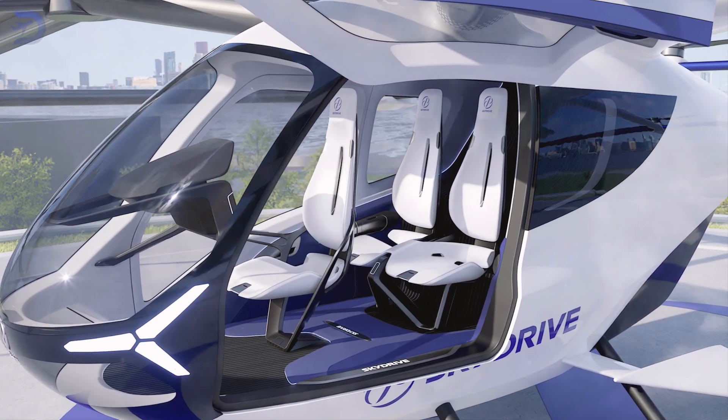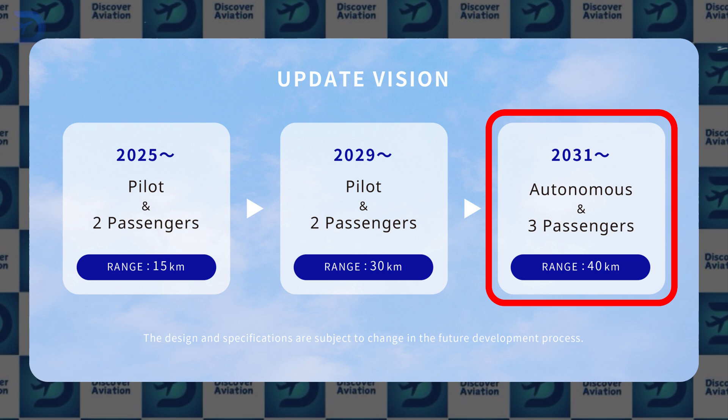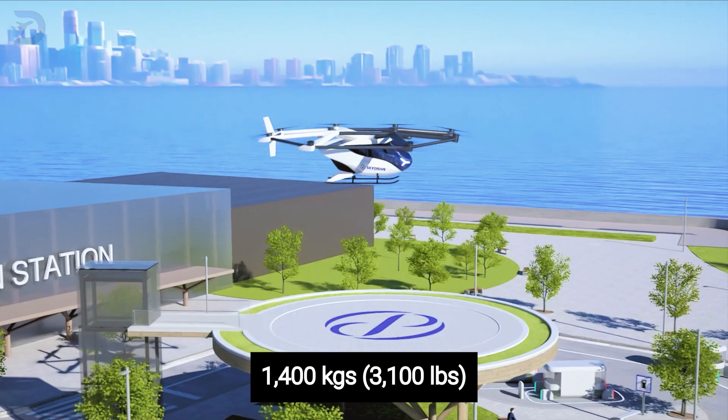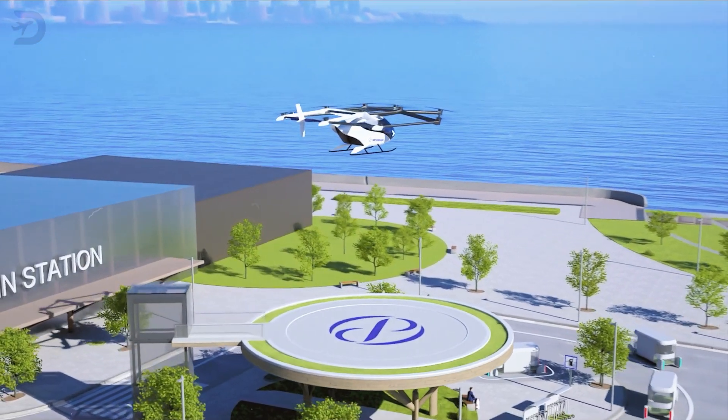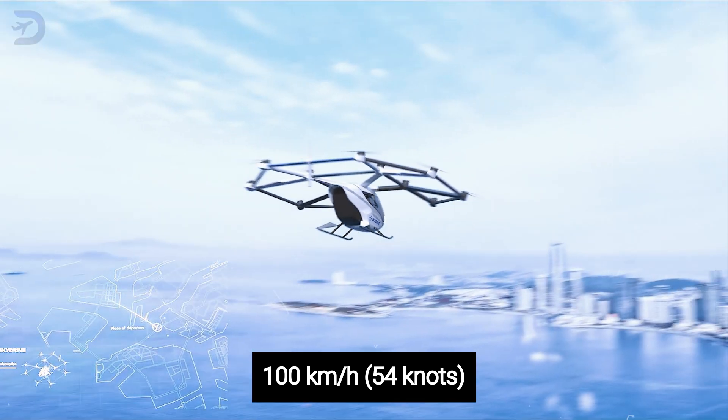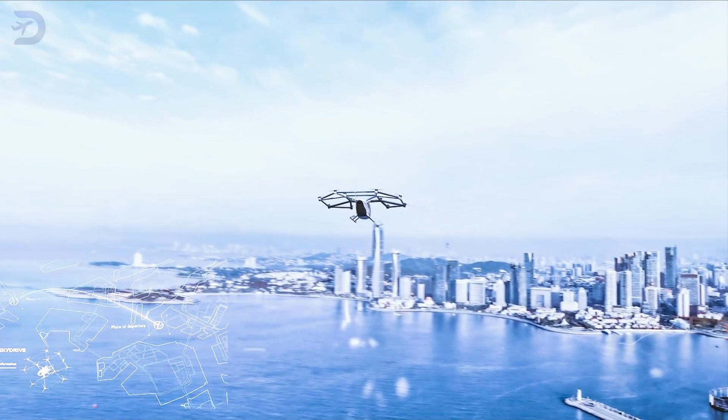Future upgrades will include autonomous flying features and seating for up to three passengers. With a max takeoff weight of 1,400 kilograms, the SkyDrive is built for quick, short urban trips. Its top cruising speed is 100 kilometers per hour, or 54 knots, making it perfect for zipping through crowded cityscapes.